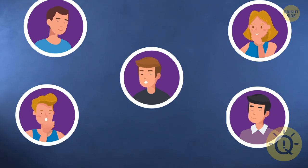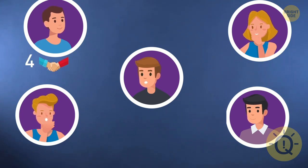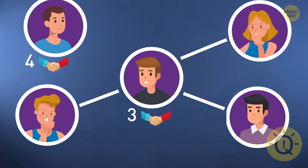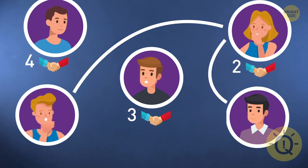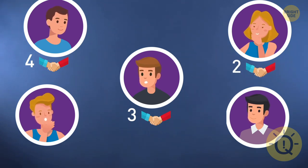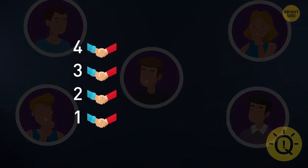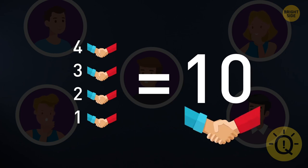No handshakes were repeated. The first friend shook the hands of the four remaining people once. Then the second friend had already shared a handshake with the first person, so they shook hands with three more people. The third friend shook hands with two more, and finally friends four and five shook hands too. Four plus three plus two plus one equals ten. So there were ten handshakes.